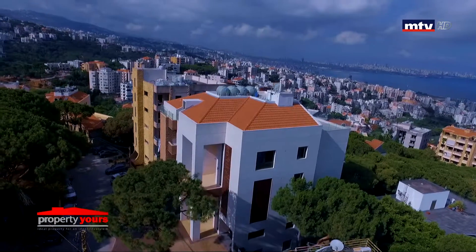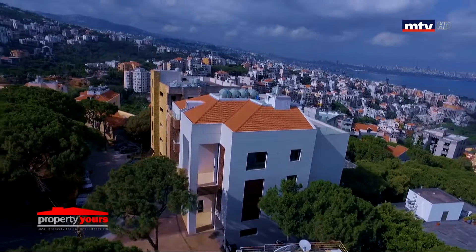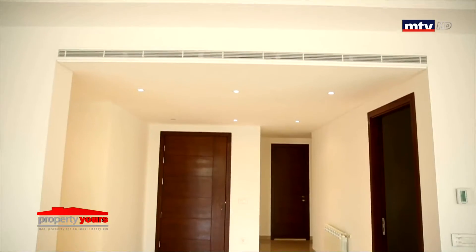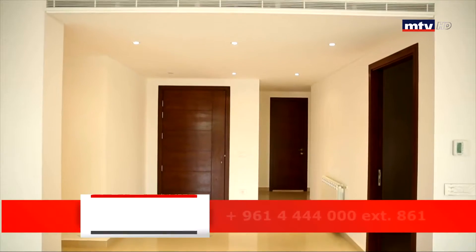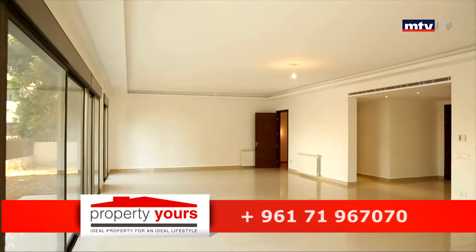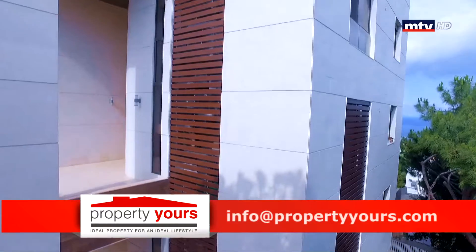موقع البناية بشارع سكني خاص وهادئ، وبنفس الوقت قريب من الطريق العام. من أبرز المواصفات: bathrooms أوروبية، AC وشوفاج، gypsum board design، double glazing، تجهيز لشمينيه، وhigh-end elevator. Bellevue 268 بناية تتميز بـ high-end finishing ومعايير عالية بالعمار. حالياً آخر 2 apartments للبيع وجاهزين للتسليم.